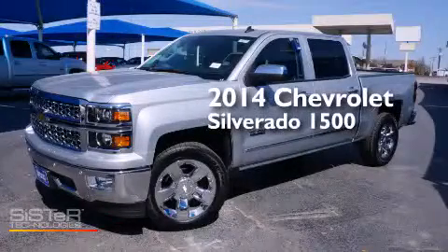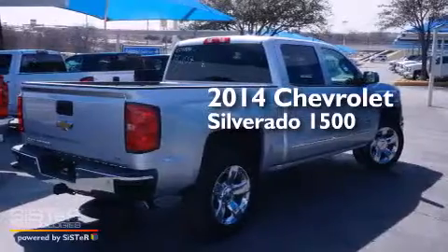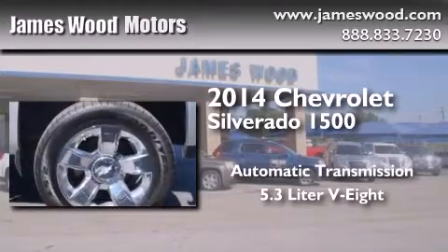This is a brand new 2014 Chevrolet Silverado 1500. This truck has an automatic transmission and a 5.3 liter V8.